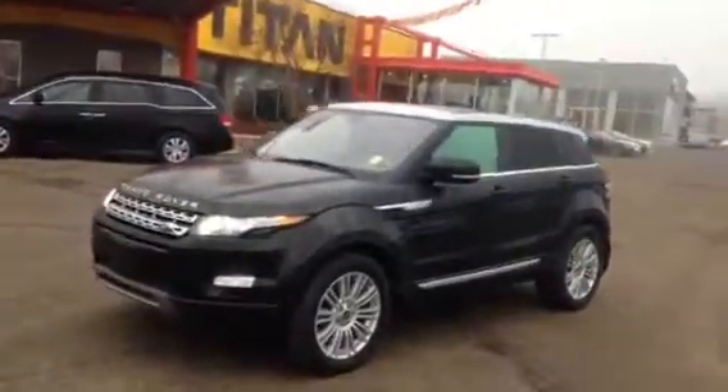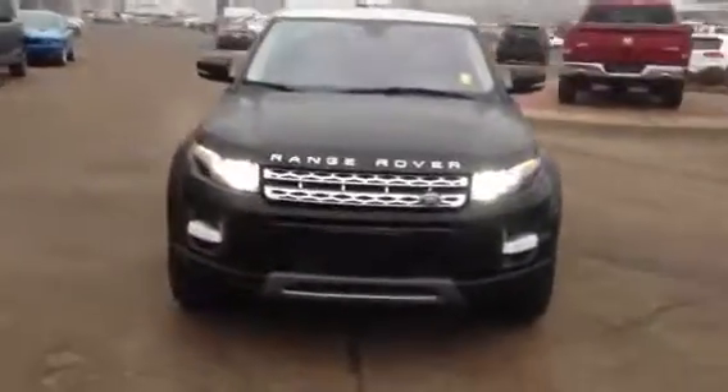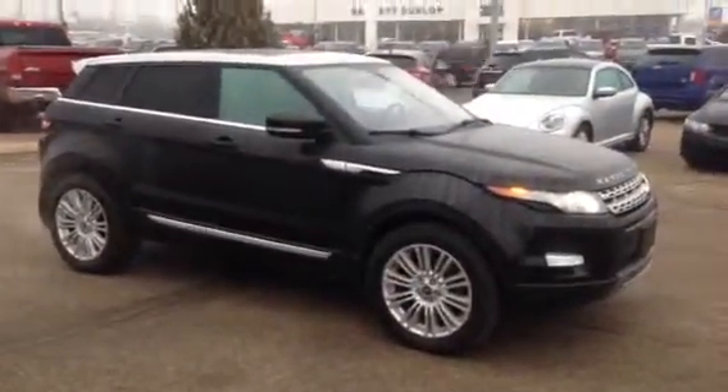Hi Jordan, my name is Mike here from Titan Auto. I want to thank you for the email on the 2014 Range Rover Evoque. I went and got it pulled up this morning, cleaned up so you could have a bit of a better look at it — see just how nice this unit is.